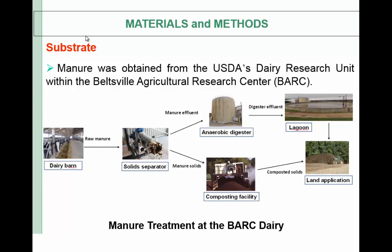Materials and methods: the manure substrate was obtained from the USDA's dairy research unit within the Beltsville Agricultural Research Center — we just call it BARC. In this figure you can see the manure treatment at BARC dairy. The crystal barn houses around 150 dairy cows and uses solids as a bedding material. Dairy manure is mechanically scraped into holding pits and pumped daily to a screw press liquid-solid separator system. Separated manure is pumped daily to the full-scale continuous anaerobic digester.